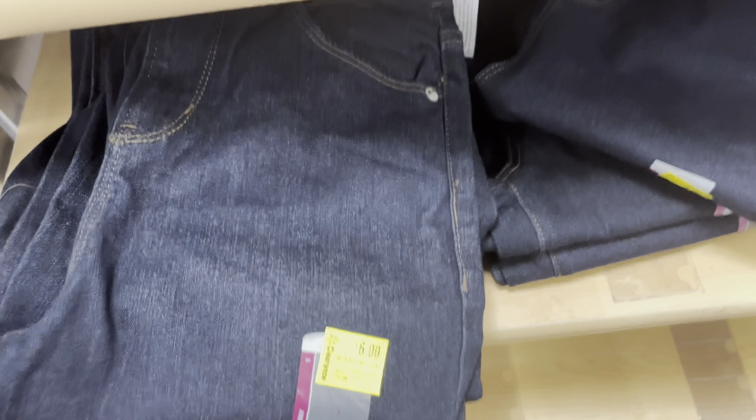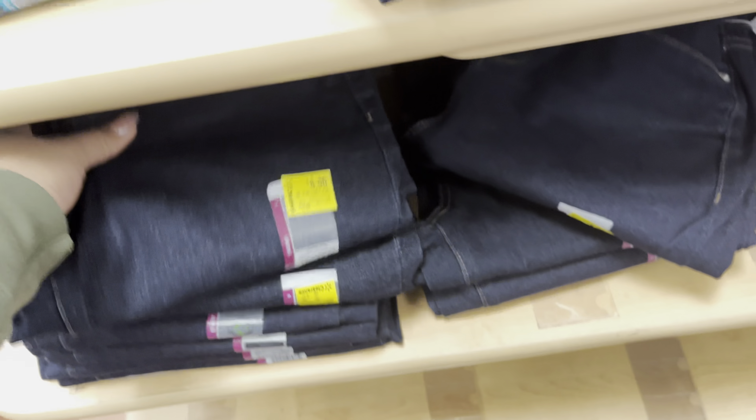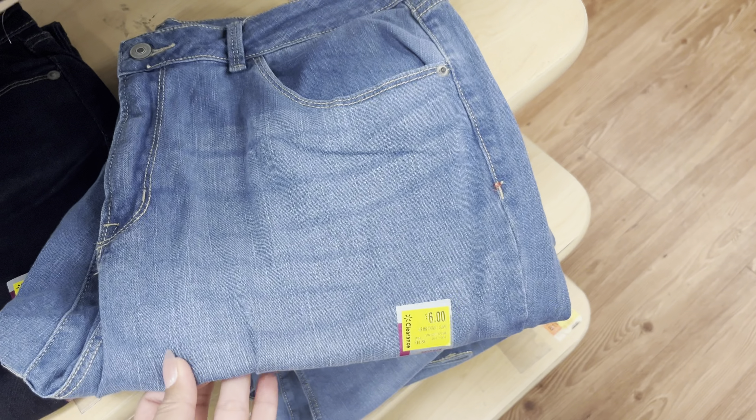Also watch for these jeans — these are on clearance for $6. It's the ones that are folded. They don't have many sizes left, but definitely check your stores. Scan them if you see them with your Walmart app. They also have this lighter one.